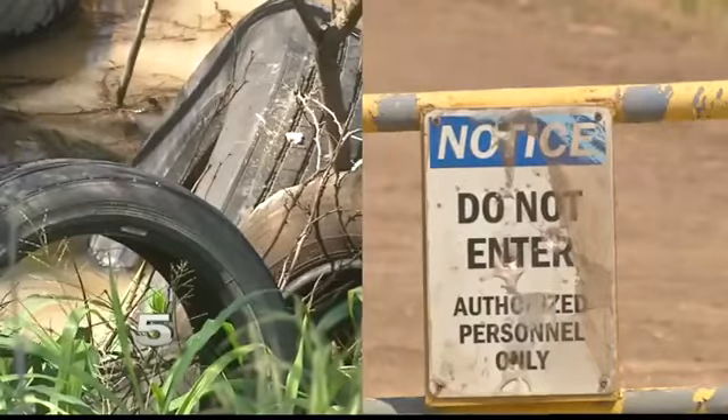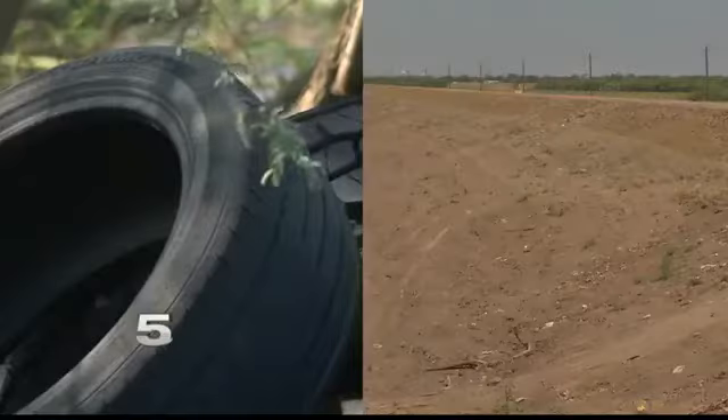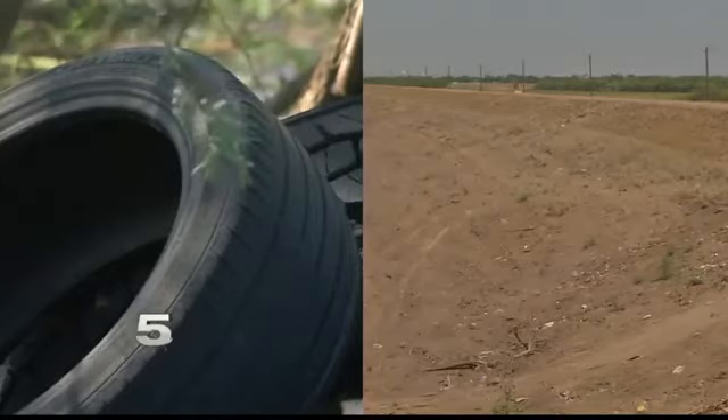Trees have been cleared out, gates have been installed, and cameras have been installed to keep people out. Officials say they started cleaning the area back in March.